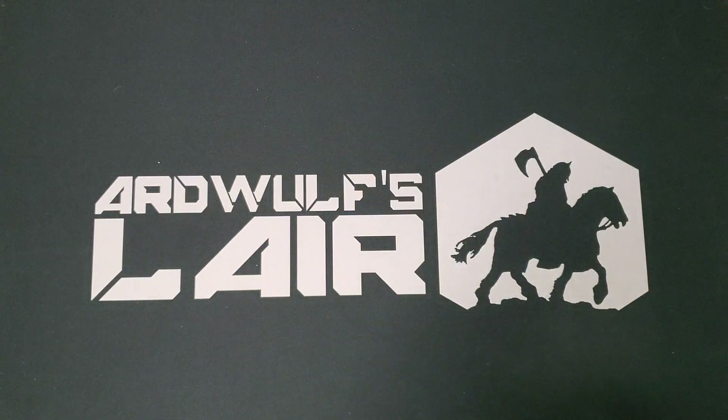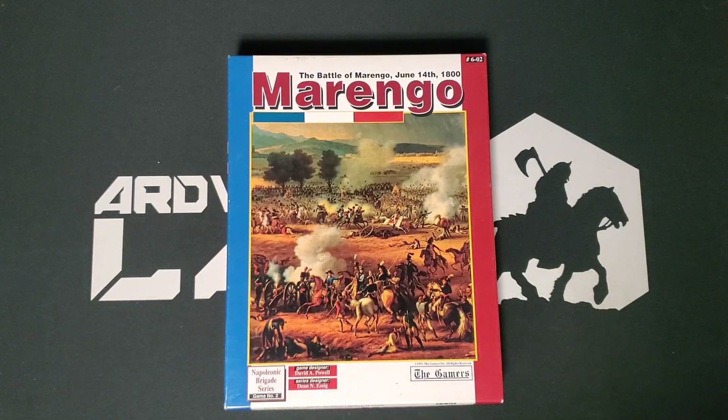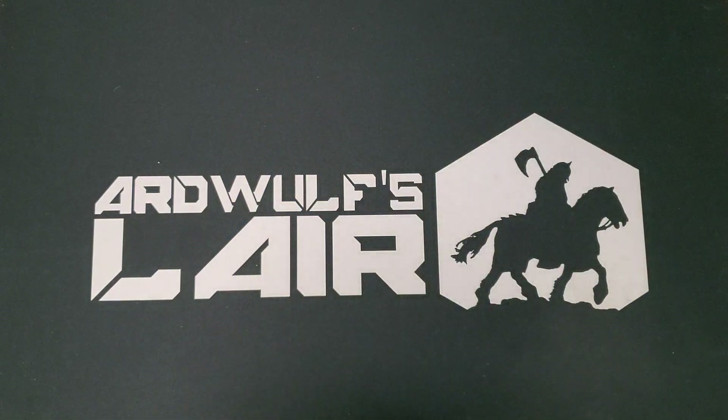One Gamers series that has passed through my hands at various times is the Napoleonic Brigade series — a related system but for Napoleonic battles. I had, I believe, Aspern-Essling and/or Austerlitz and got rid of them at some point. Because I'm on a big Napoleonic kick again, I'd like to take a second look. This is Marengo, a punched copy, David Powell design. Mr. Powell is an expert on many fields inside and outside of wargaming. Marengo is a pretty interesting battle and, despite being punched, it looks great.